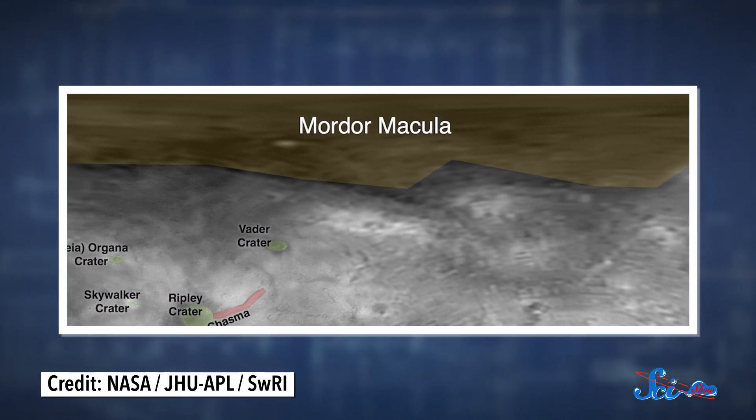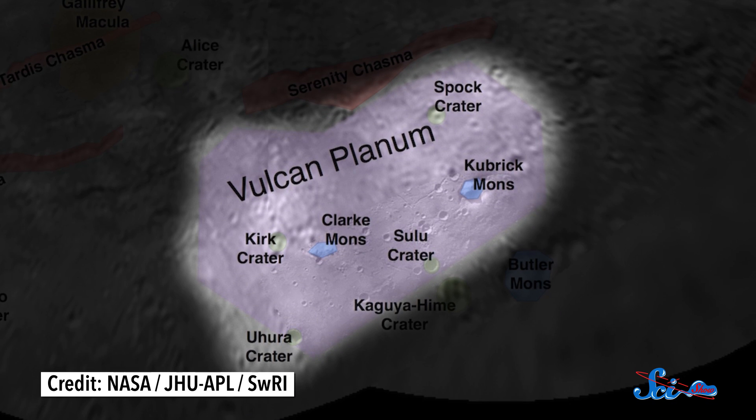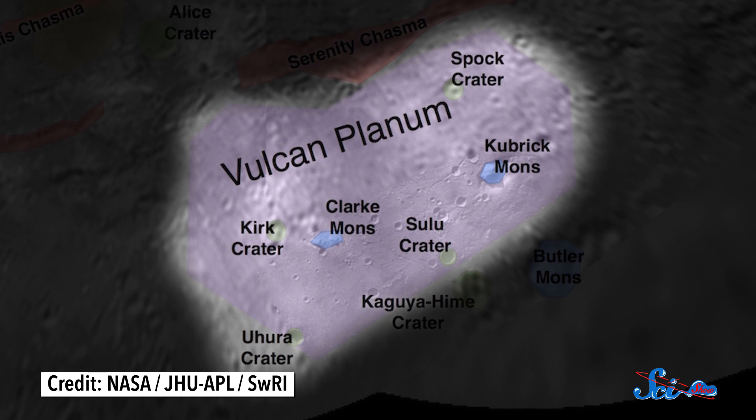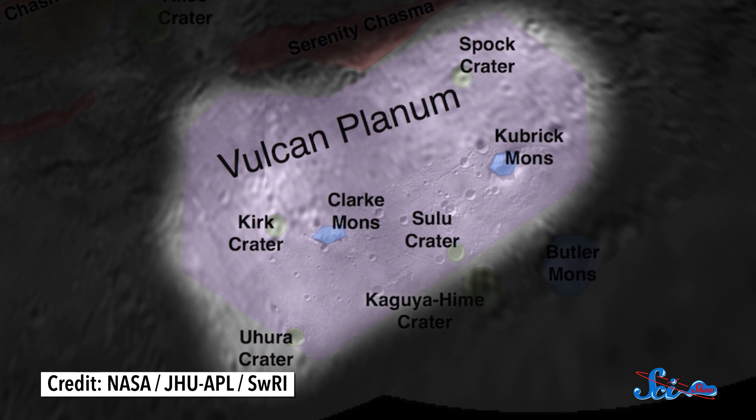So the IAU picked a theme for the features on Charon that had to do with travel, deciding that they should be named after fictional space explorers, their ships, and their destinations, as well as the authors and artists who invented them. That's why the big dark area at the top is called Mordor Macula — another Lord of the Rings reference, this time to Mordor, the area of Middle-earth controlled by the evil Sauron. Macula just means 'distinct spot.' One of Charon's large plains is being called Vulcan Planum. And speaking of Vulcans, lots of the craters on the moon have names that will be very familiar to Star Trek fans — there's Spock Crater, Kirk Crater, Sulu Crater, Uhura Crater.